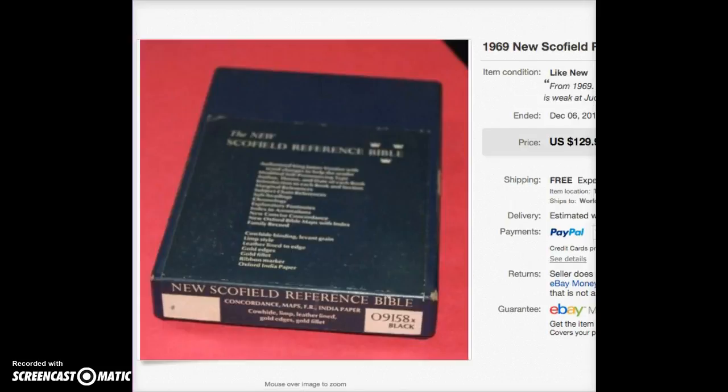This was my big sale of the month — a 1969 New Schofield Reference Bible. Schofield Reference Bibles, old or new, are very sought after. I paid $1 for it at a garage sale. It was still in its box, cowhide leather, lined. I put 'King James' in the title because some people are very particular about the Bible version. I took a best offer of $110 — $1 into $110, I'm very happy with that.